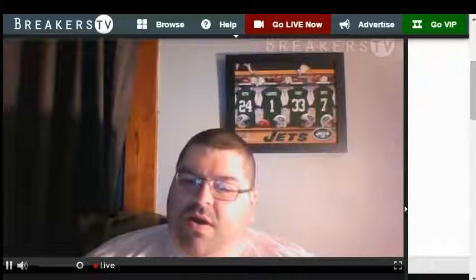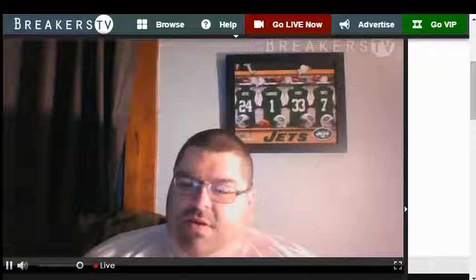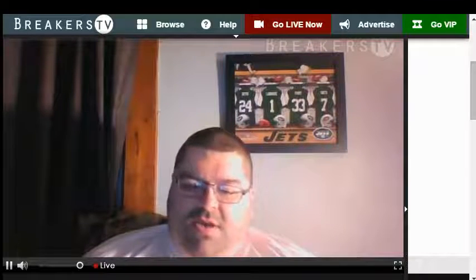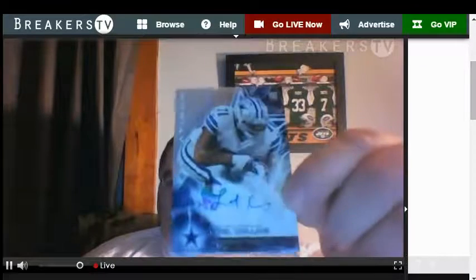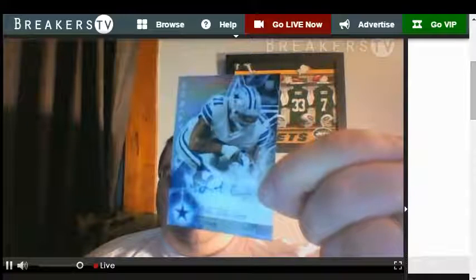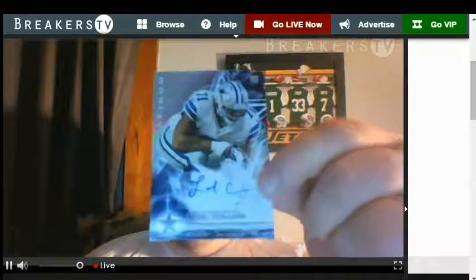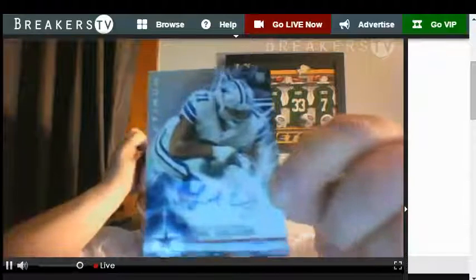Another autograph! Three autographs in one box — that's pretty cool. From the Cowboys, Leo Collins. Undrafted, Louisiana State. Big boy right there.